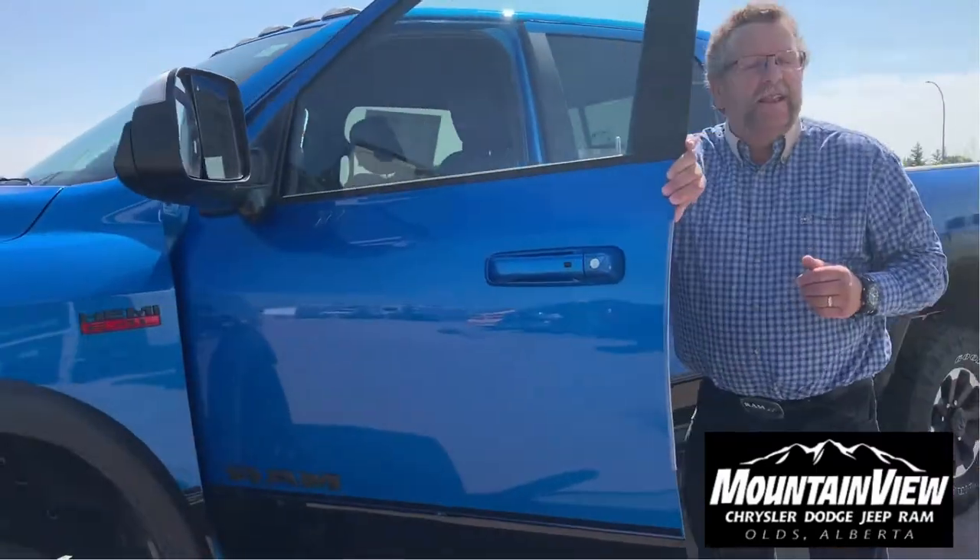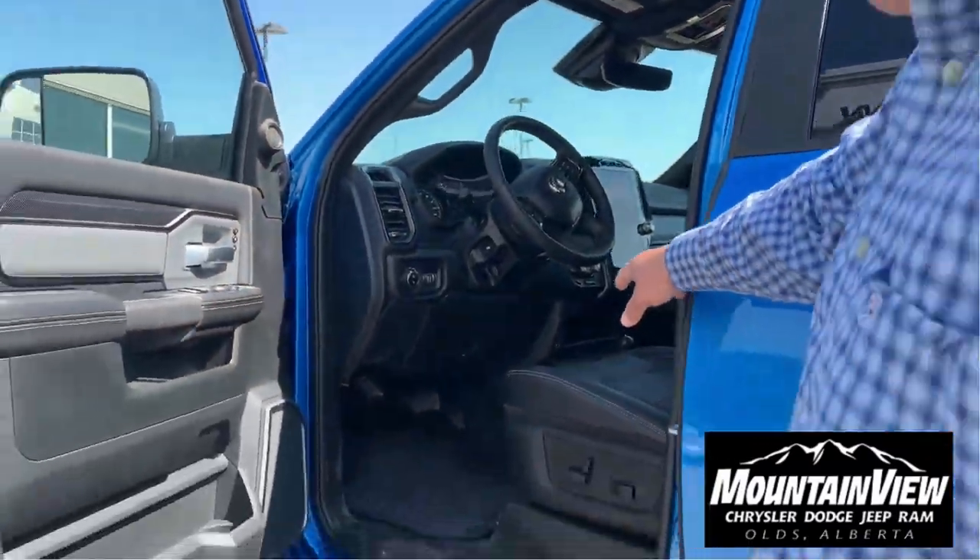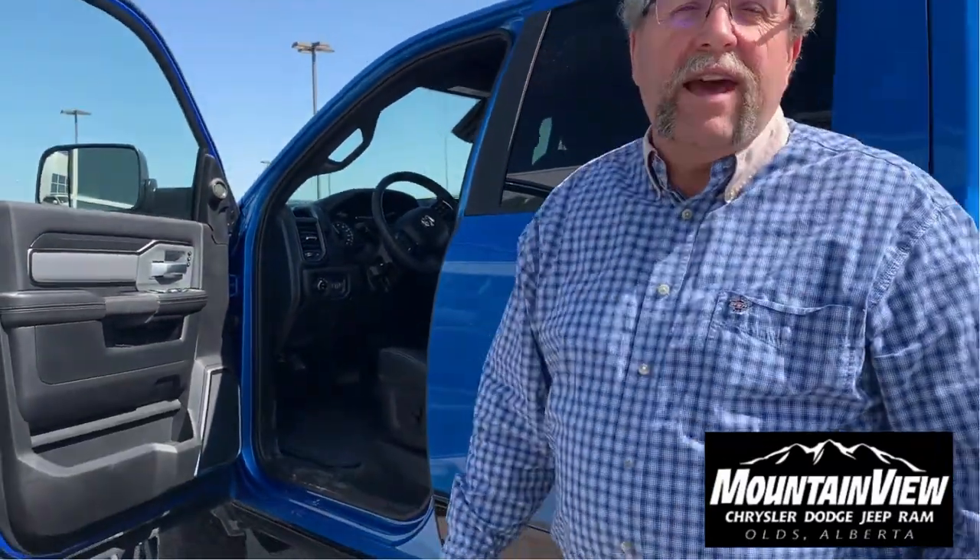It's got the power folding mirror, lane departure, blind spot detection, power seat, leather seats, heated and cooled ventilated seats, and a 12-inch screen with navigation on it.